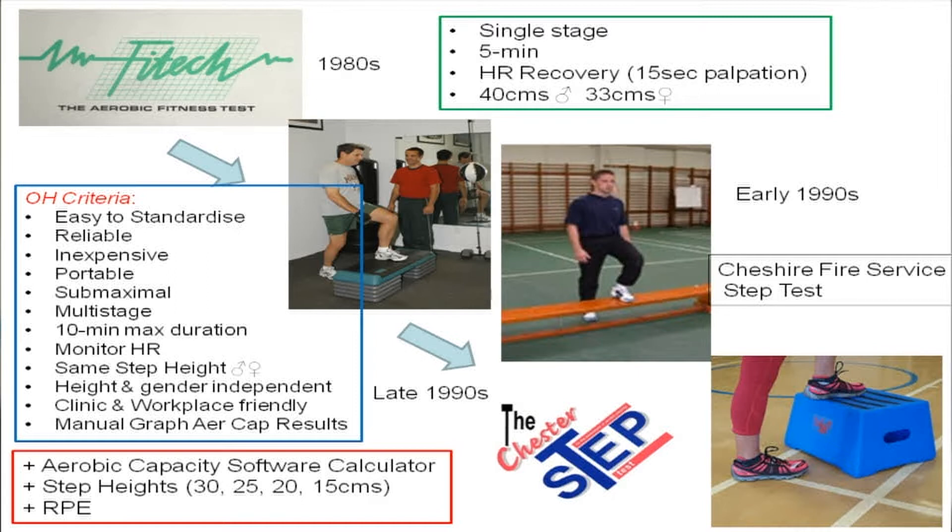In addition, a software calculator was added into the package and step heights of 30, 25, 20 and 15 centimetres were added. Also, an RPE scale — rating of perceived exertion. In the early days, we kept it as a single step height, as you can see from the slide with a firefighter stepping on a gym bench. The reason for that was that virtually every fire station had gym benches, all of 12 inches height. Our research also showed that it was largely height independent when we tested tall and short people, and gender independent when we tested males versus females.